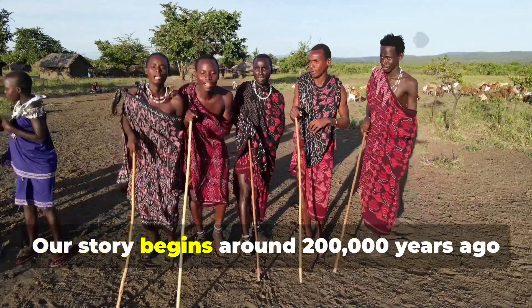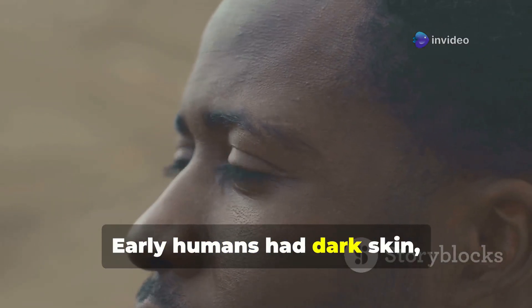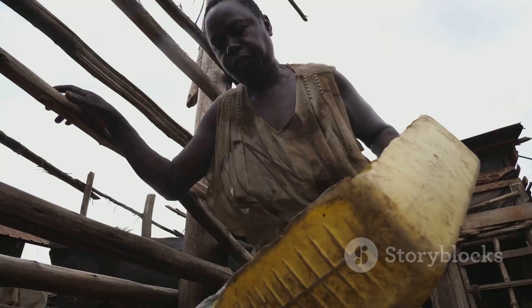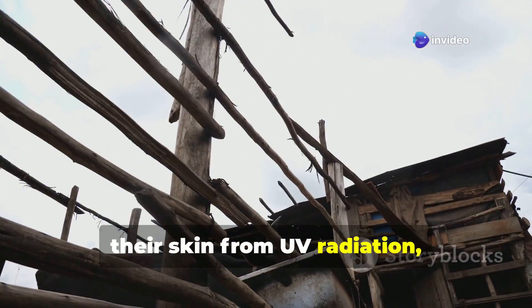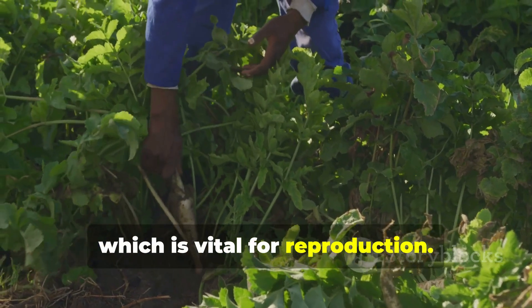Our story begins around 200,000 years ago in Africa, where Homo sapiens first appeared. Early humans had dark skin, rich in melanin, which was crucial for survival in the intense African sun. This high melanin content protected their skin from UV radiation, reducing the risk of skin cancer and folate depletion, which is vital for reproduction.